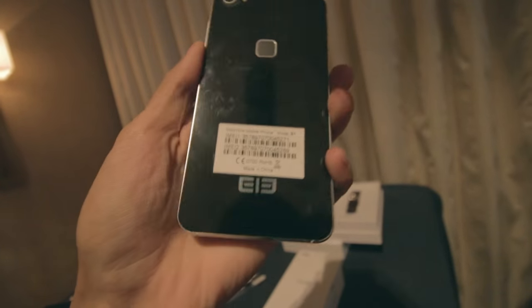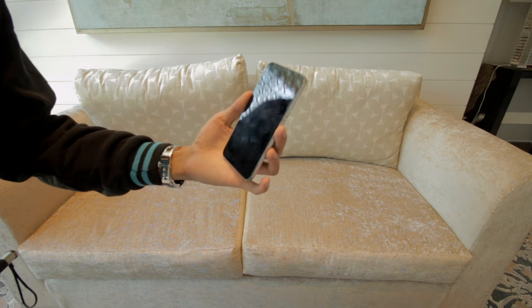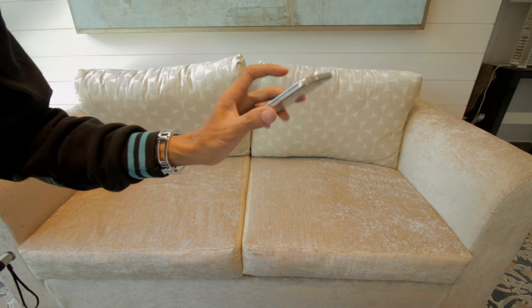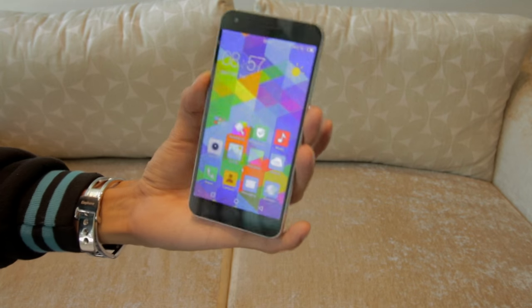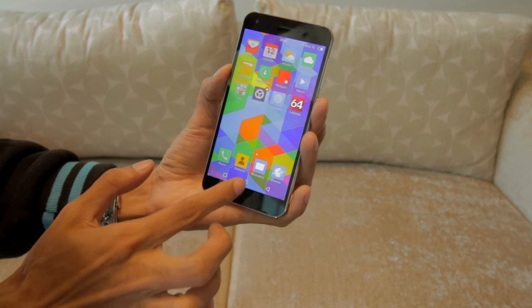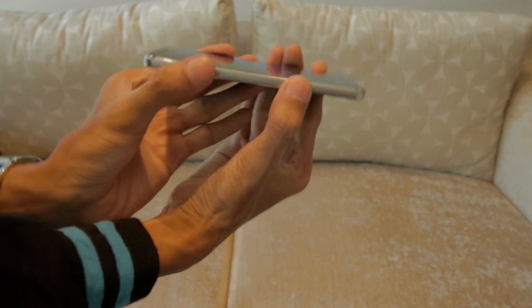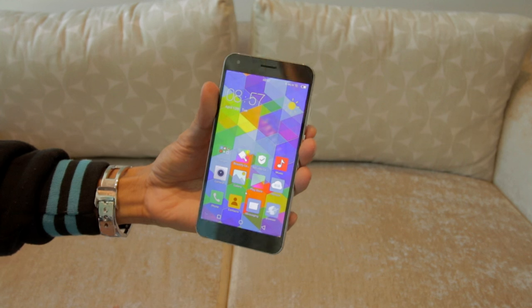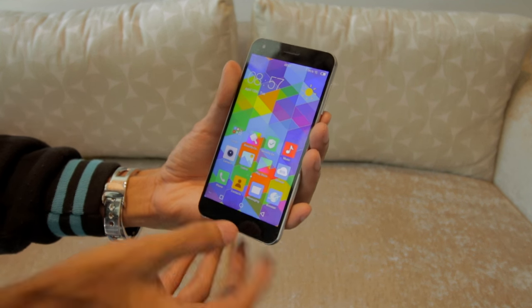Again, in terms of build and design, nothing to complain about. For a P4000 phone, definitely this is worth it. Looking at the UI, the UI is really nice, very elegant. The display is a gorgeous OGS display. Viewing in different angles is definitely a thumbs up with this device. Great job for Elephone for having this device.